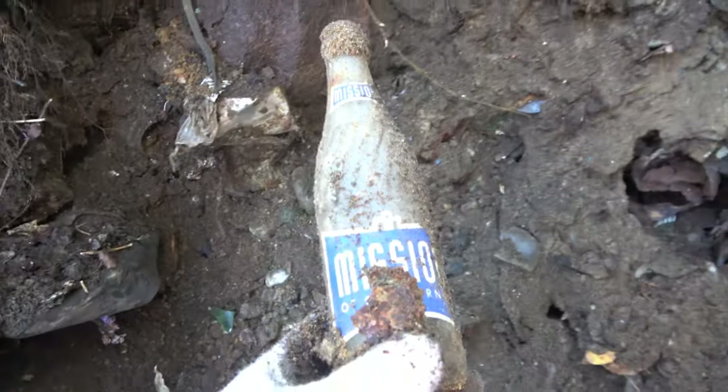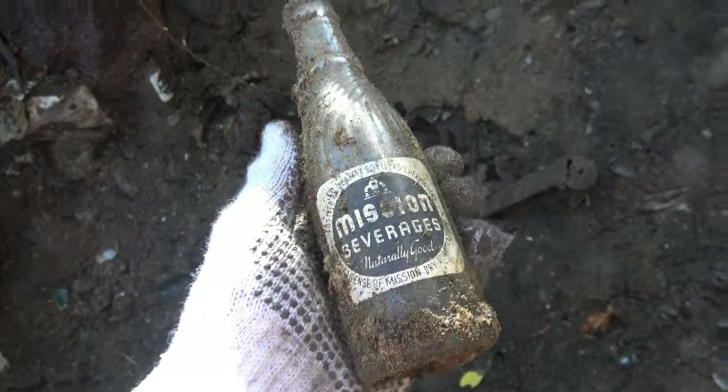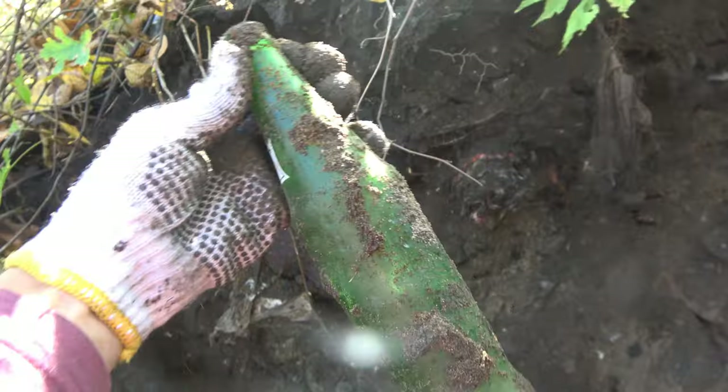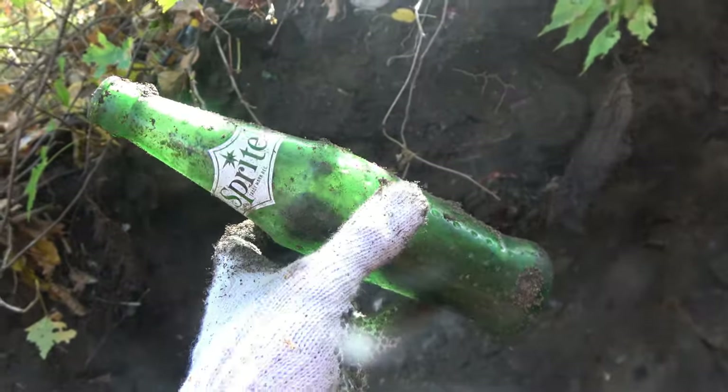Got a Mission right there — not broken. Mission, broken Mission, but another Mission right beside it. There you go. There's actually a Sprite up here — which is a first! Yeah, there's a Sprite.